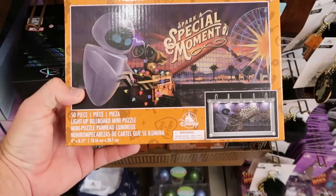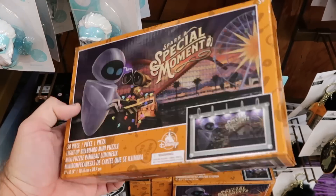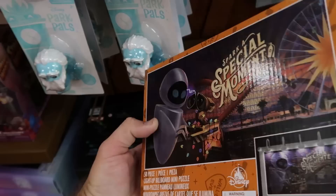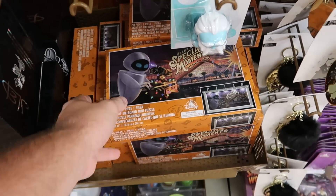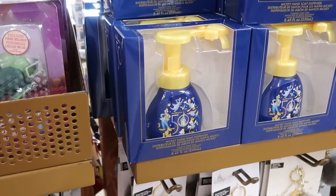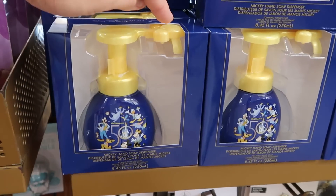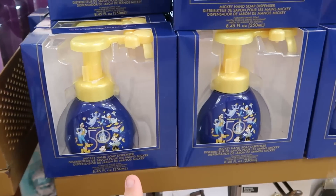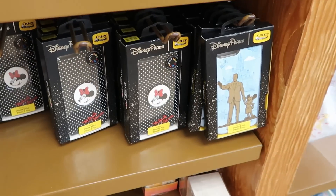Over here is a 50-piece light-up mini billboard puzzle from WALL-E surrounded by Christmas lights — $10 marked down from $20, so 50% off. They also still have a lot of the 50th anniversary soap dispensers where you push down and soap comes out in the shape of a Mickey, only $5.99.